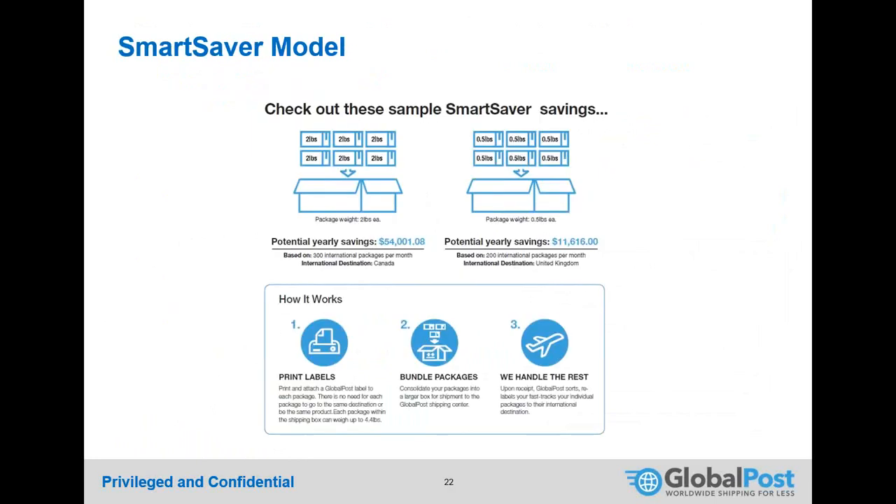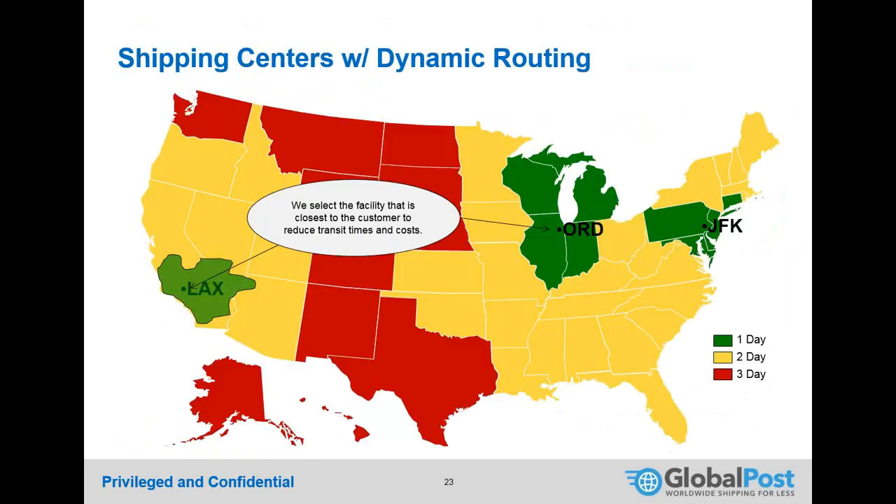Smart Saver savings examples vary by package weight and density — consolidating into one box can yield significant savings, and GlobalPost provides a calculation tool. GlobalPost has three service centers: Los Angeles, Chicago, and New York. Shippers in green zones reach a hub in about one day, yellow zones in two days, and red zones up to three days. The hubs are positioned near USPS international service centers, minimizing transit time before packages leave the country.